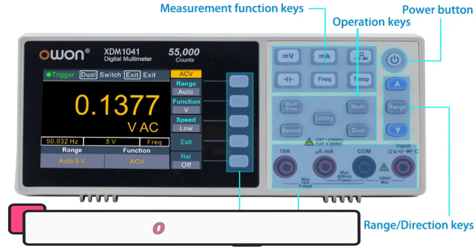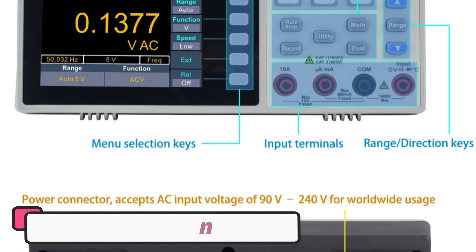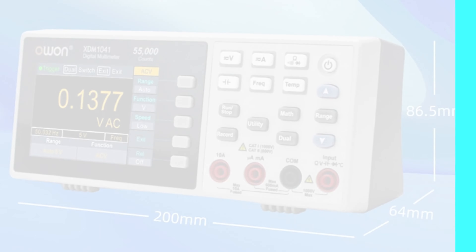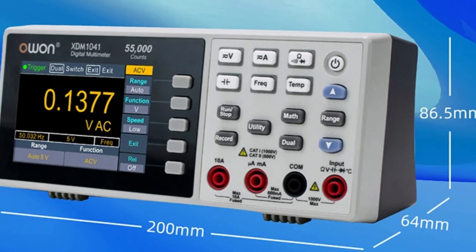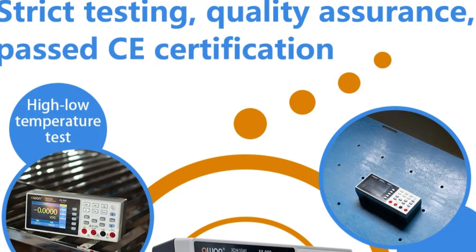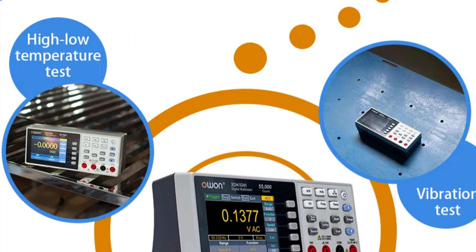Number 3: Owen Digital Bench Multimeter. The Owen Digital Bench Multimeter is a reliable and accurate tool for electrical measurements. It offers a wide range of functions, from basic continuity testing to advanced troubleshooting tasks, making it an essential tool for electronics hobbyists, technicians, and engineers. The multimeter's user-friendly interface makes navigation easy regardless of experience level. Its durable construction ensures long-lasting performance in demanding work environments.